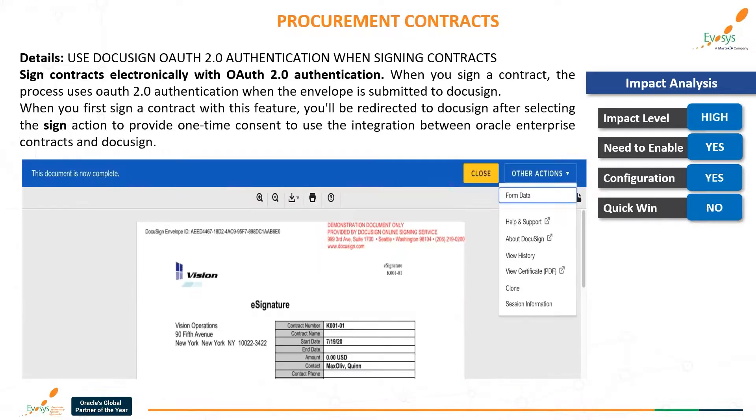The next feature is: use DocuSign OAuth 2.0 authentication when signing contracts. You can now sign contracts electronically with this feature. When you sign a contract, the process uses OAuth 2.0 authentication when the envelope is submitted to DocuSign. When you first sign a contract with this feature, you will be redirected to DocuSign after selecting the sign action to provide one-time consent to use the integration between Oracle Enterprise Contracts and DocuSign.